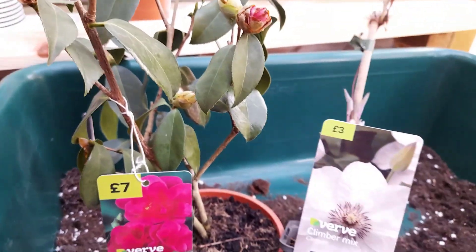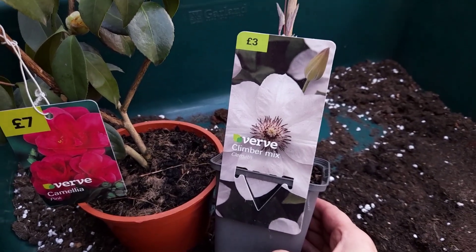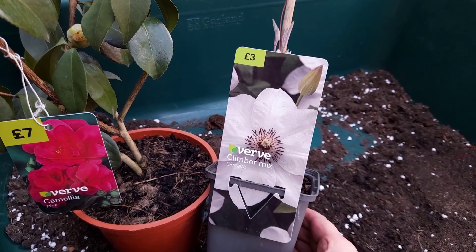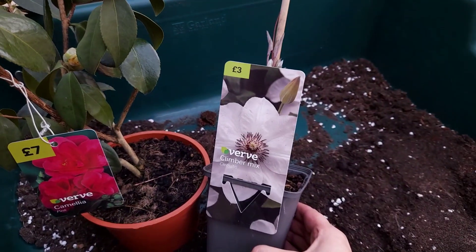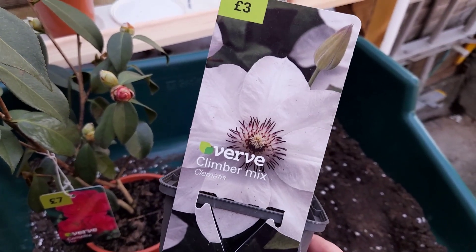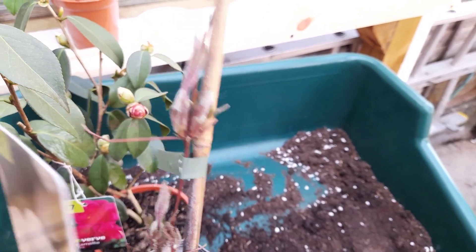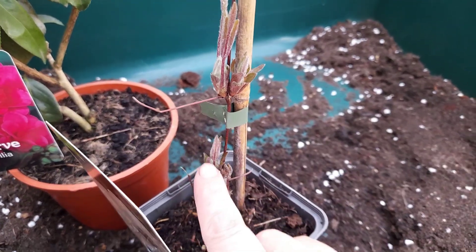The other thing I got - and this was the only one I could find, I just found it randomly sitting there - I got a clematis. People pronounce it differently. It was £3, this is a perennial, it's going to come back, and these grow really fast. My mum's got some in her garden. This one really attracted me because it's white - I'm going for a white and pink theme in my garden this year. And as you can see, it's already budding up really nicely. Look at those little buds there.